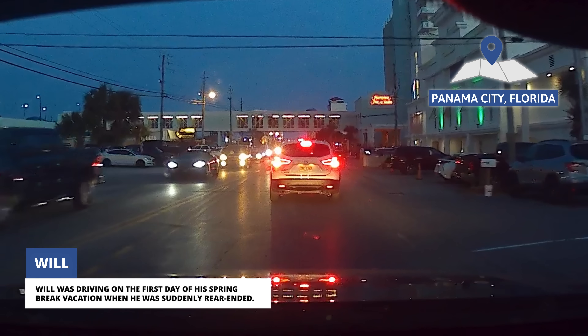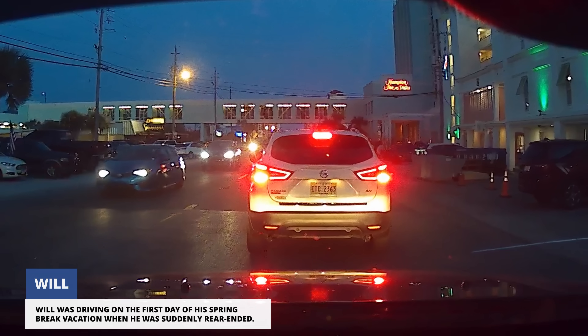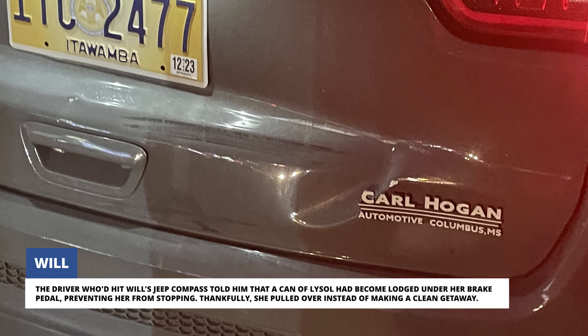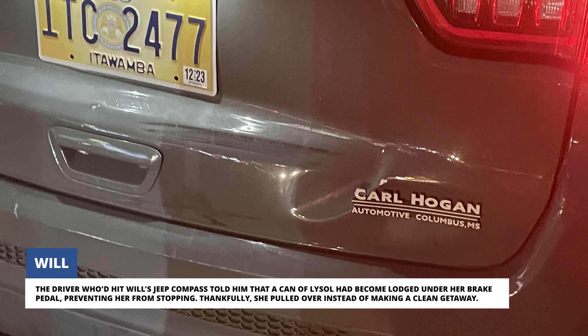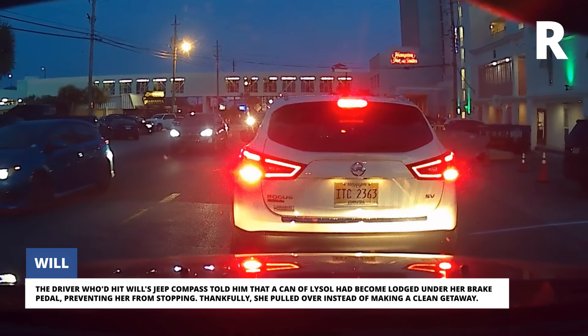Will was driving on the first day of his spring break vacation when he was suddenly rear-ended. The driver who'd hit Will's Jeep Compass told him that a can of Lysol had become lodged under her brake pedal, preventing her from stopping. Thankfully, she pulled over instead of making a clean getaway.